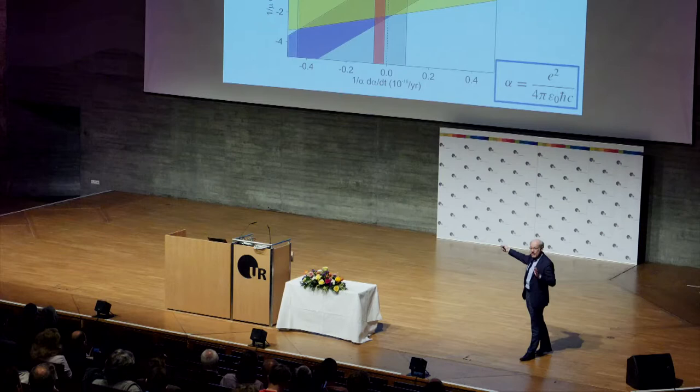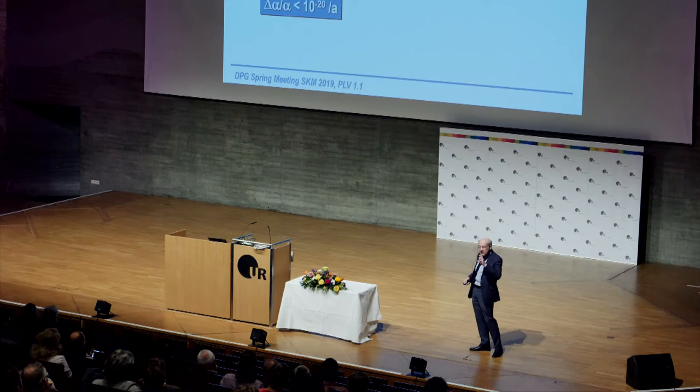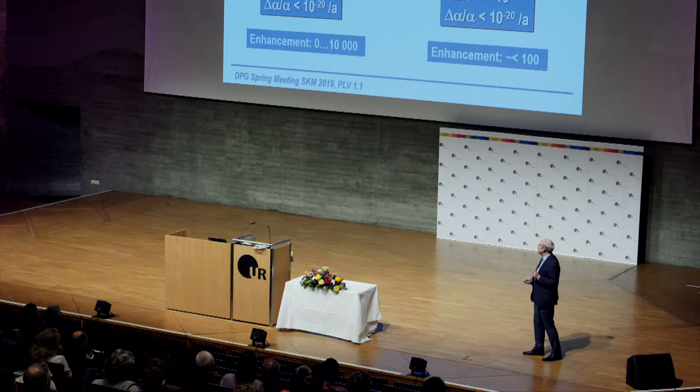Can we do better for fundamental physics? Yes. There are transitions in nuclei — isomeric transitions at about 8 electron volts — which are much more sensitive to potential alpha changes. And there are transitions in highly charged ions which are also very sensitive to alpha changes. This is what we are exploring at the moment.